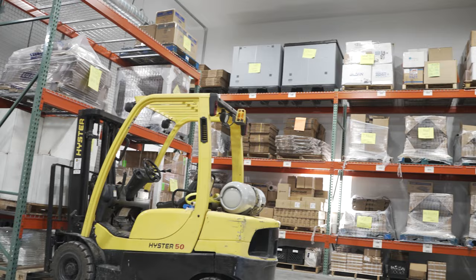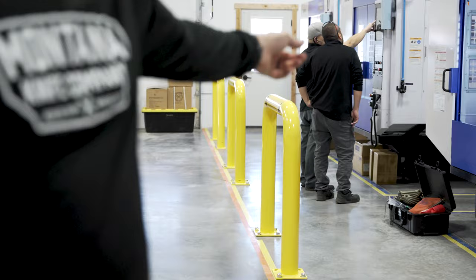This is wild — we even had to put these bollards, these poles here, in front of these very expensive mills because we don't need anyone backing a forklift into those mills and crashing them.